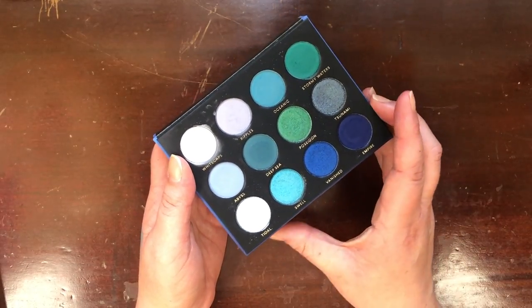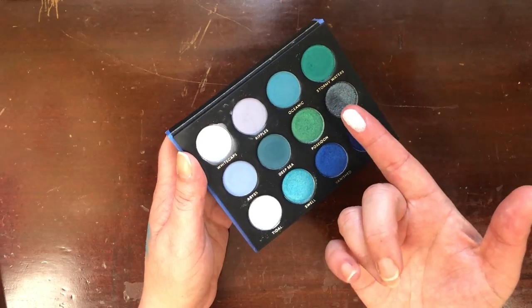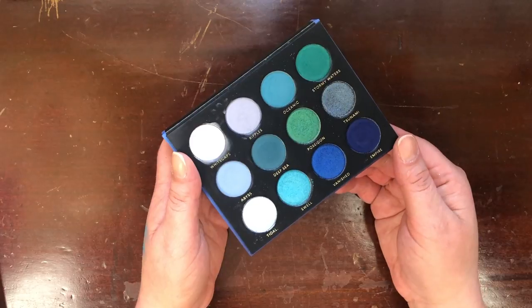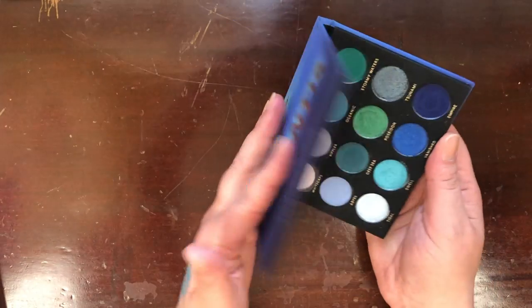I think I'm going to let the Face Candy Atlantis go. I feel like I have all these colors in other palettes with formulas I prefer. There is a very nice white, I'll say that much — but someone else might have fun with this palette. I did not pull it out of my collection once in all of 2019, so clearly I don't need it.